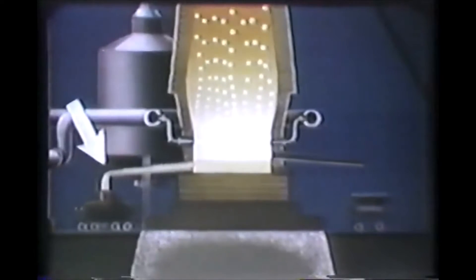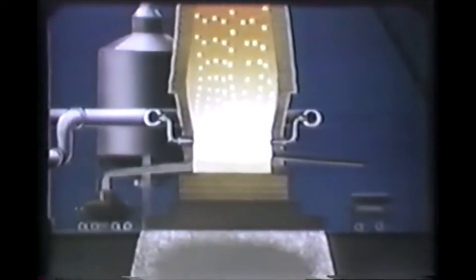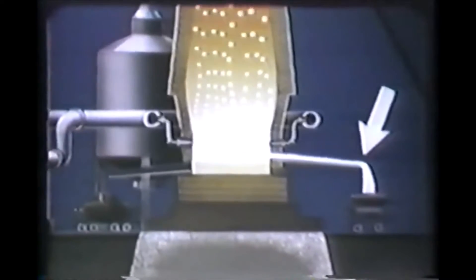Impurities from the ore, ash from the coke, and fluxes melt and are removed as slag. All the while, the process of adding raw materials at the top of the furnace continues.